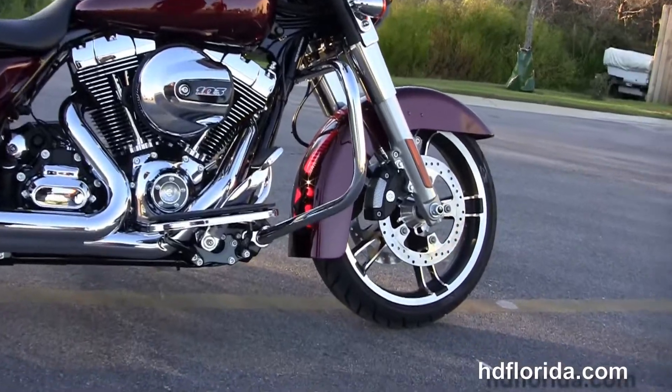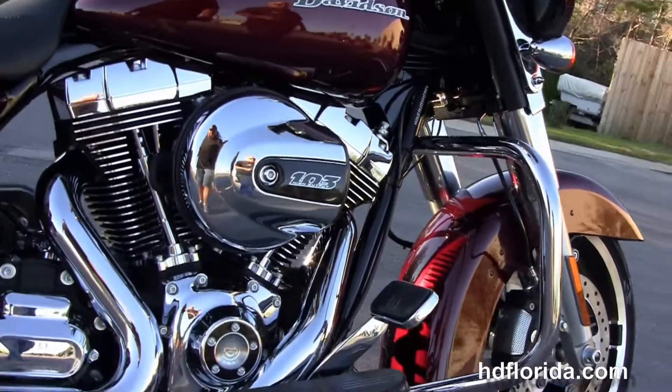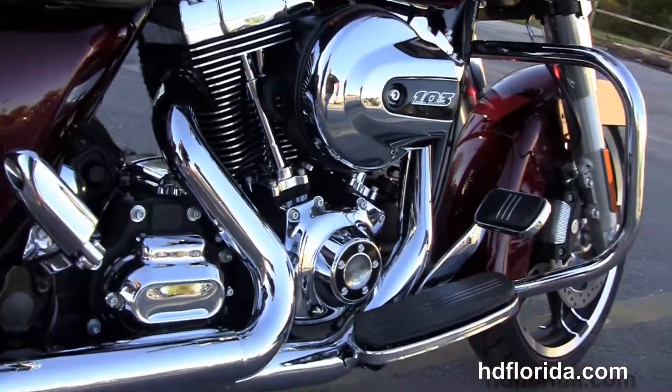The Street Glide starts out front with 49mm front forks, 19-inch Forster wheels, floating rotors and 4-piston Brembo calipers.